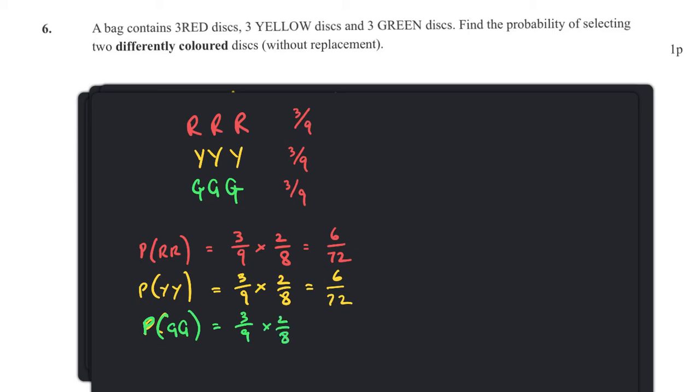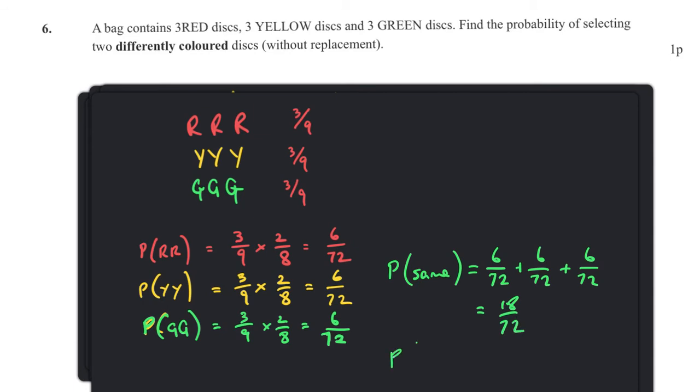Adding the same-colour probabilities: 6/72 + 6/72 + 6/72 = 18/72. The probability of different colours is one minus that: 1 − 18/72 = 54/72, which reduces to 3/4.